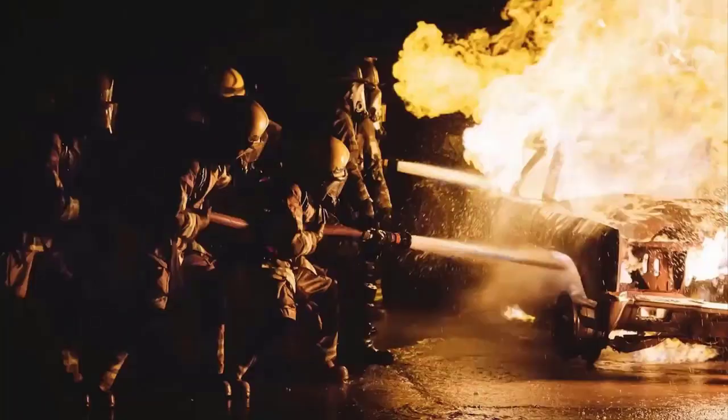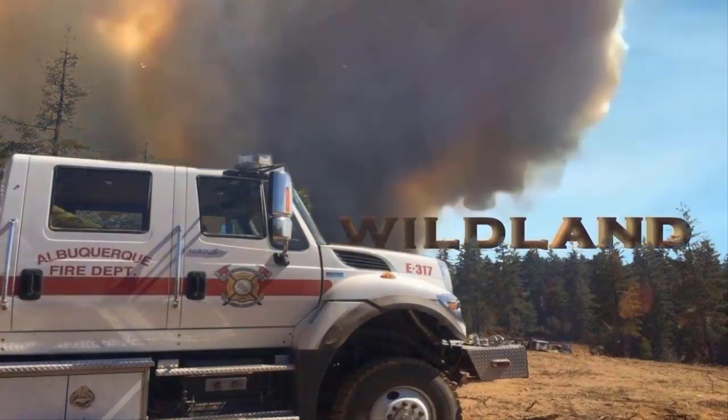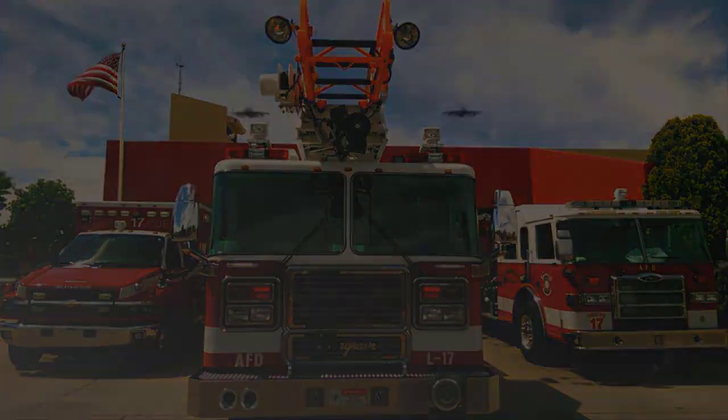Hello everyone, this is Fire Chief Paul Dowell with Albuquerque Fire Rescue. This podcast is designed to bring you helpful training, best practices, and additional resources that you can access from anywhere. Thank you for joining us and enjoy today's episode.